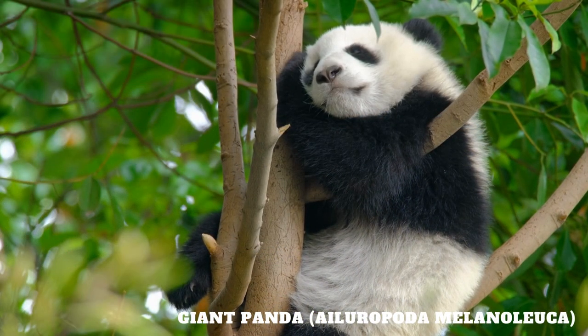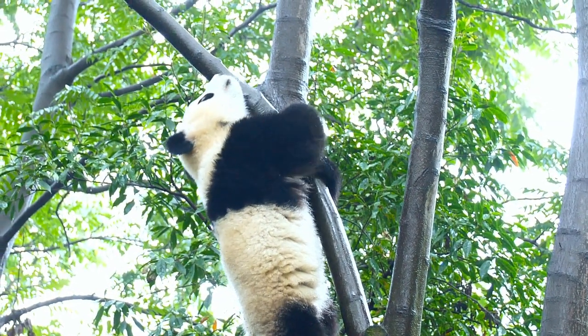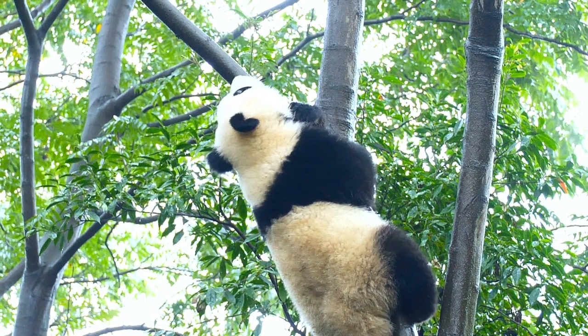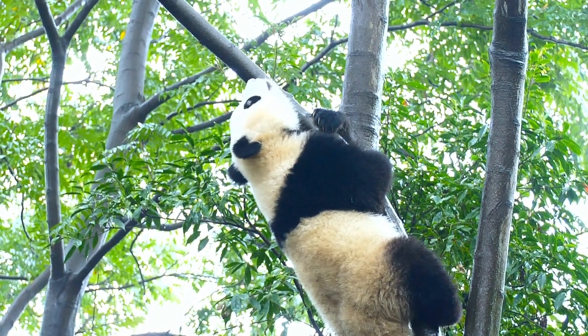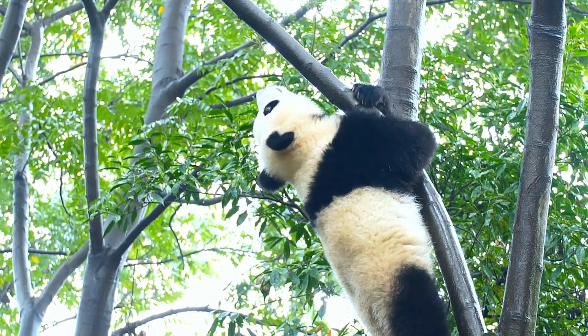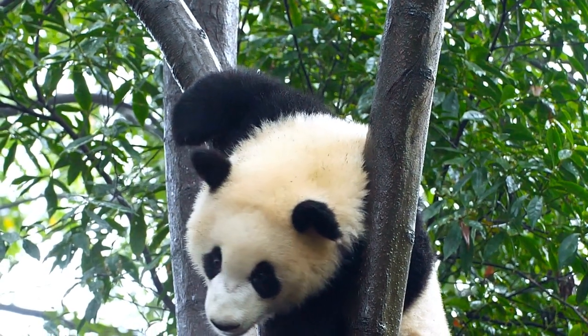The giant panda, Ailuropoda melanoleuca, is an iconic and beloved bear species that captures the hearts of people around the world. Renowned for its distinct black and white markings, the giant panda is instantly recognizable and holds a special place in the realm of wildlife conservation.